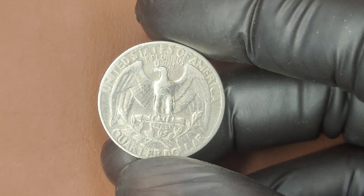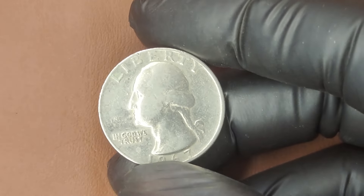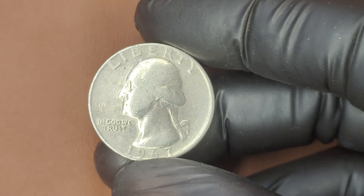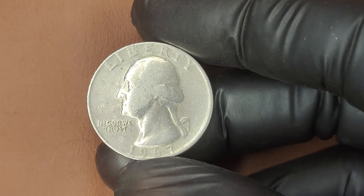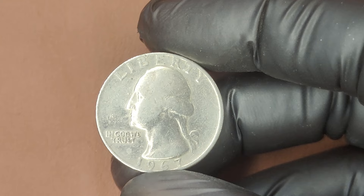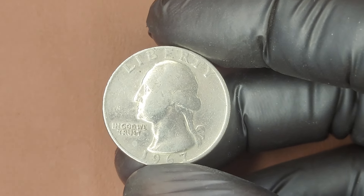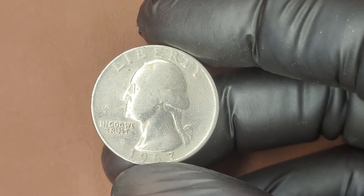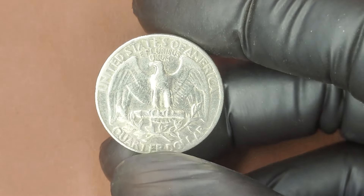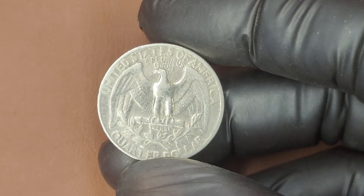At the US Mint, a significant change was happening. To help combat widespread coin shortages, the Mint decided to stop placing mint marks on most coins from 1965 to 1967, including the Washington Quarter. This was part of the government's initiative to discourage hoarding during a time when people were eager to collect coins with mint marks.